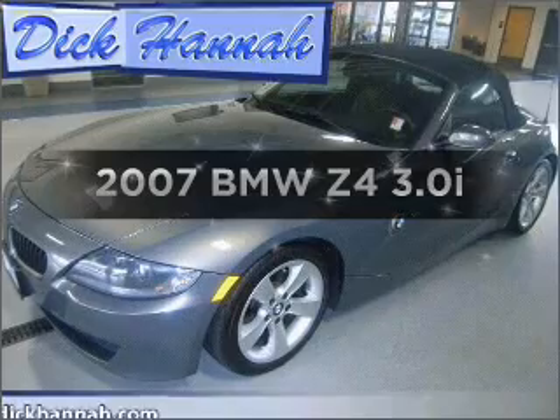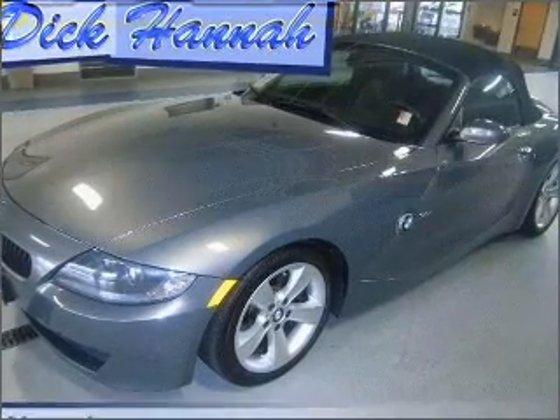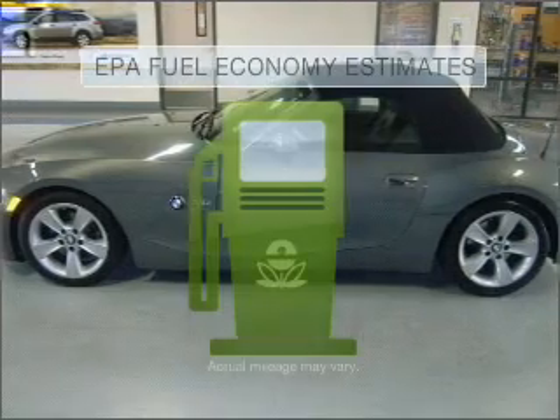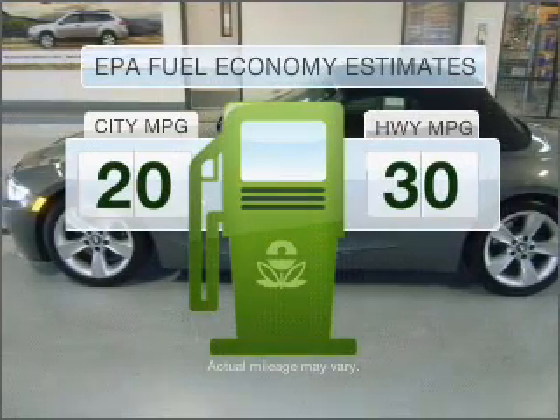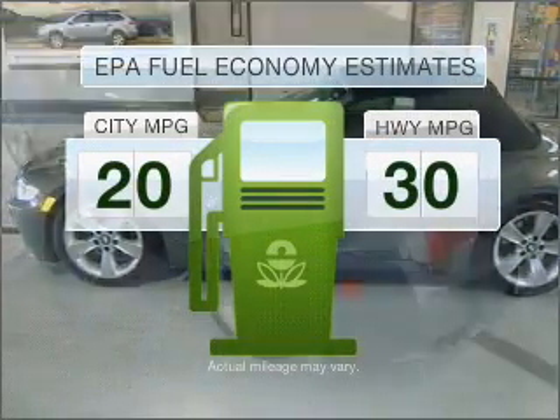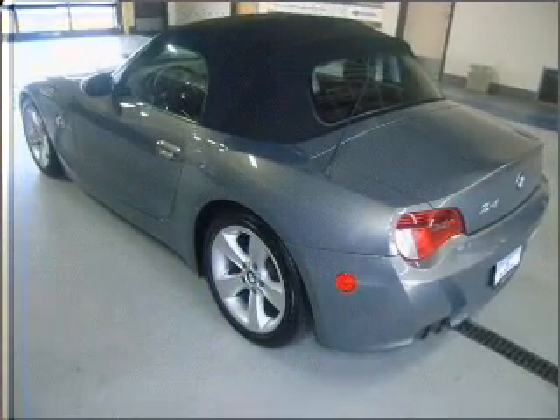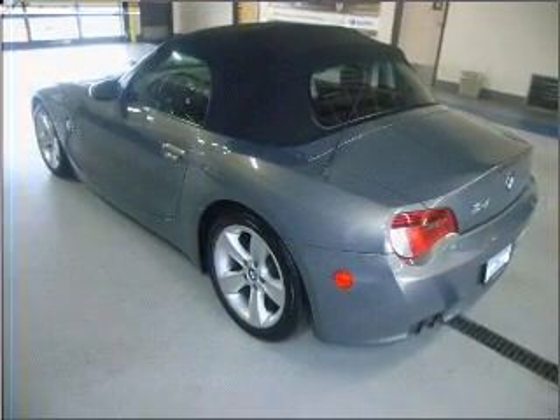Imagine yourself in this 2007 BMW Z4. This is the set of wheels you've been looking for. Low emissions and good fuel economy offered in this vehicle are important to you and the environment. With a solid 6-cylinder engine connected to a smooth shifting 6-speed automatic transmission.